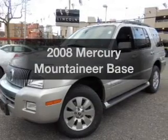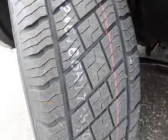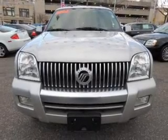Imagine yourself in this 2008 Mercury Mountaineer. If you're looking for an automobile with great attributes, look no further. With a reliable six-cylinder engine, the powertrain includes all-wheel drive, driven by a five-speed automatic transmission.